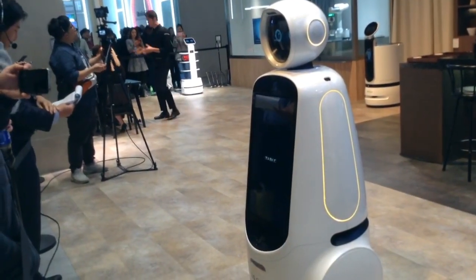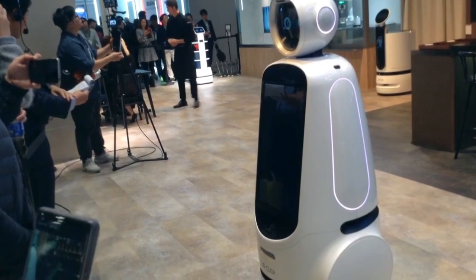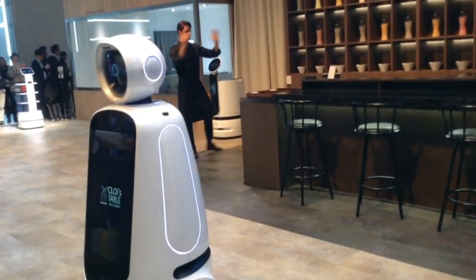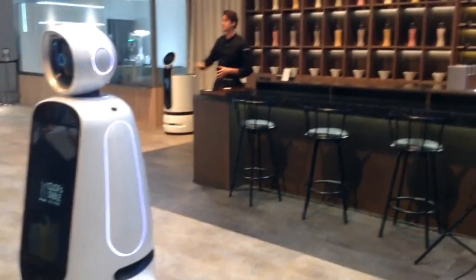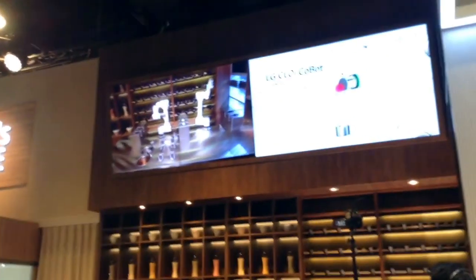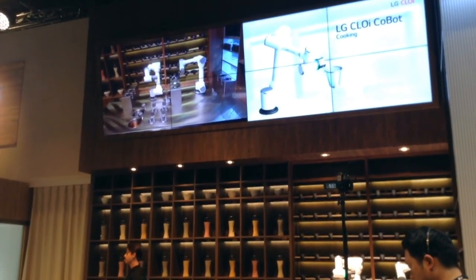Gabriel, Amy, you guys are all set. I'm going to get started cooking, so just sit back, relax and enjoy. Both of their orders have been sent to the kitchen where my LG Chloe chef bot is going to help me prepare the dishes they've chosen. As a first step, my LG Chloe chef bot is going to identify the required amount of noodles needed for each dish.